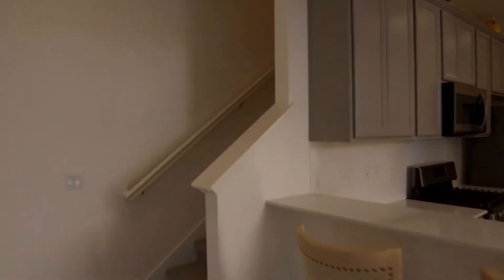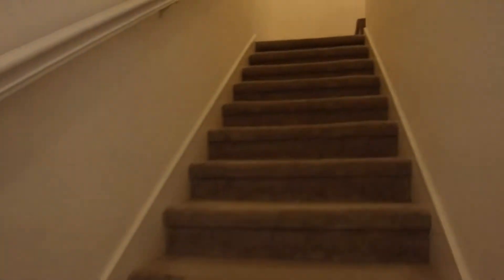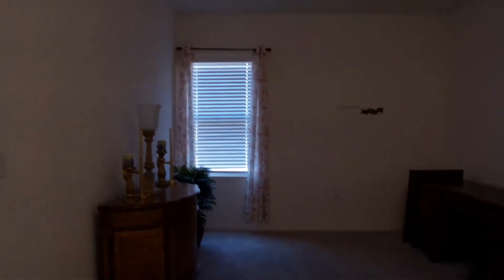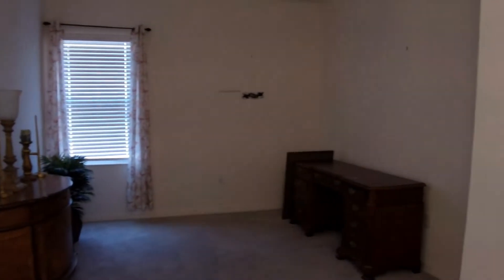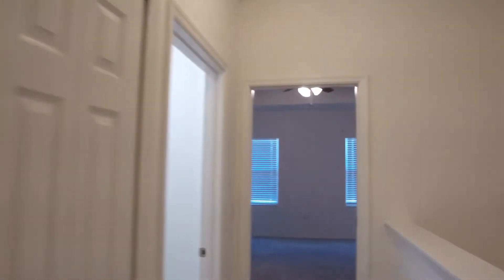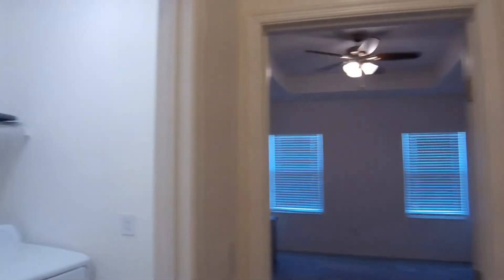We'll come on upstairs. Upstairs you will find your full-size washer and dryer laundry room area. At the top of the stairs is your 11 by 11 loft area. To the right, and to the left is your laundry room.